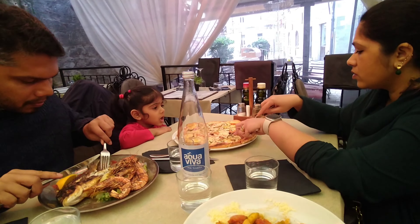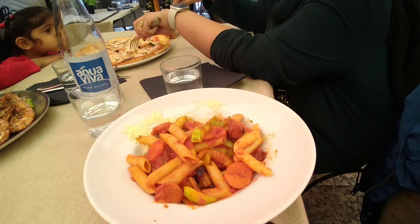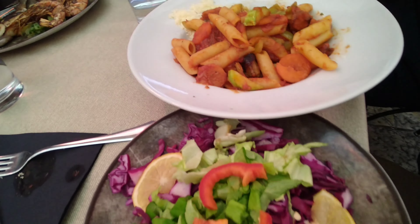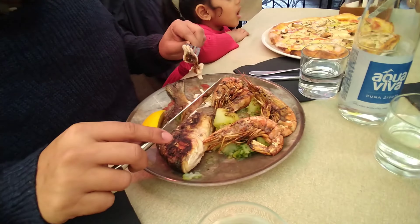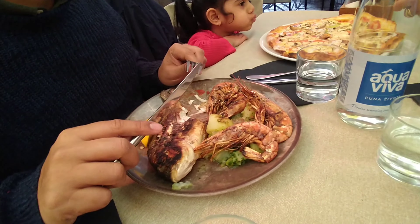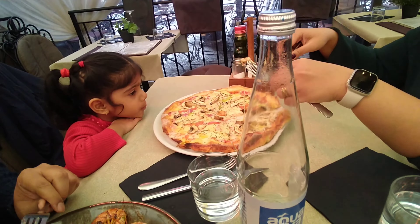We ordered some pasta with vegetables, salad, fish and shrimp, and vegetarian pizza.